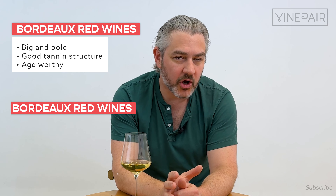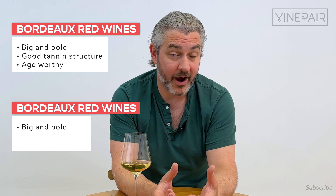You're going to get big, bold red wines with a really good tannin structure, and these wines can age for 30 plus years. Or you can also get big, beautiful, powerful red wines that are a little more supple and not as tannic. Your wine merchant will know what I'm talking about.